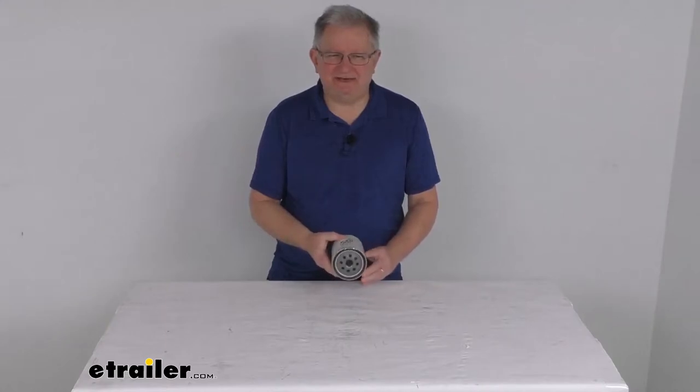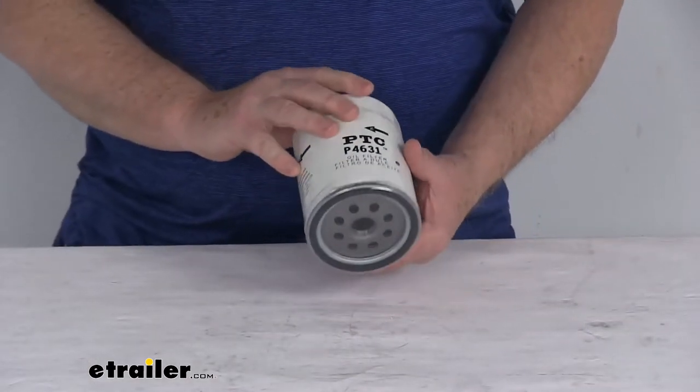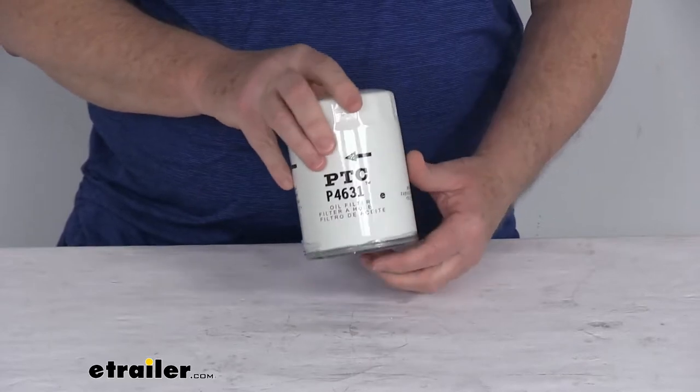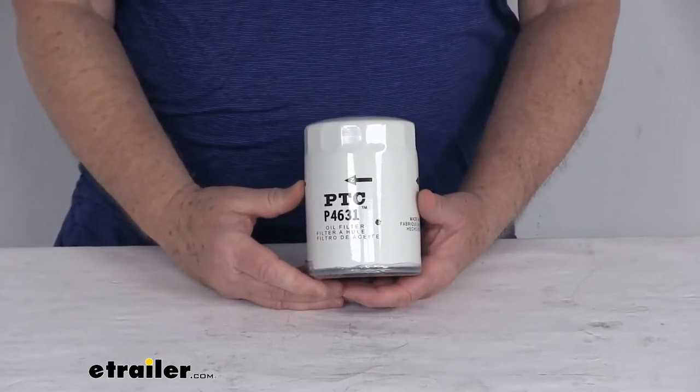Hello everybody, this is Jeff at eTrailer.com. Today we're going to take a look at this PTC Custom Fit Engine Oil Filter for conventional and synthetic oil. This is a custom fit part, designed to fit the 1980 to 2002 GM trucks, SUVs, and vans with the 5 liter and the 5.7 liter V8 engines.